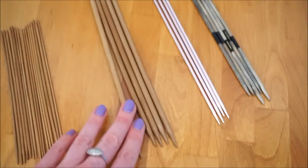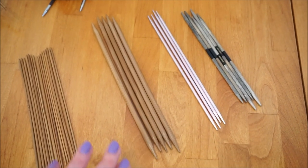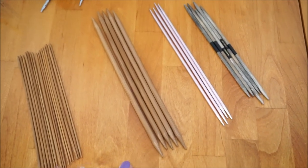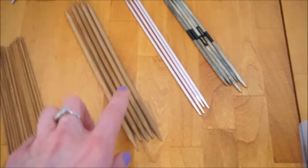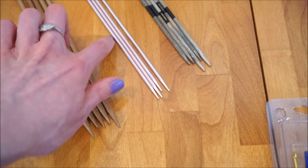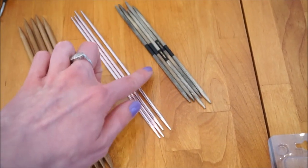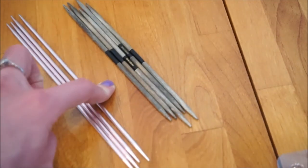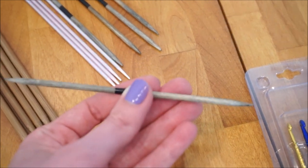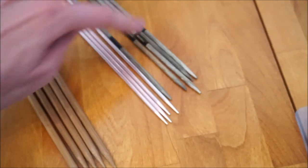These are Chao Boo double pointed needles and I use these three sets just for hat tutorials on my channel. For brims of hats and smaller diameter knitting I'll use magic loop instead of double pointed needles, so I only own three sets. These others are probably BOYE — B-O-Y-E — which you can get from AC Moore, Joann's, or Michaels; they're just aluminum. And then these over here are my favorite brand, Lykke, which are driftwood on both sides and just a really pretty knitting needle with great joins.